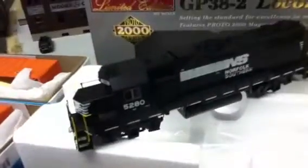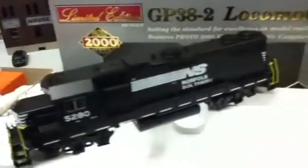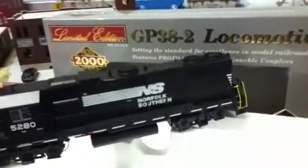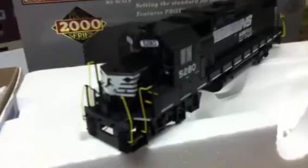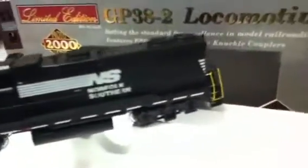I got this engine over here as well. It's a Proto 2000 GP38-2. I picked this one up for like $58, which is a good price for a brand new engine, so I just went ahead and bought it.